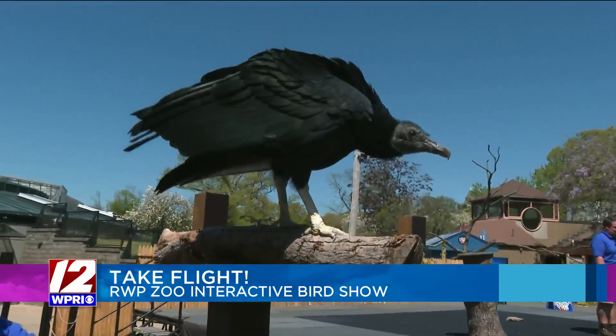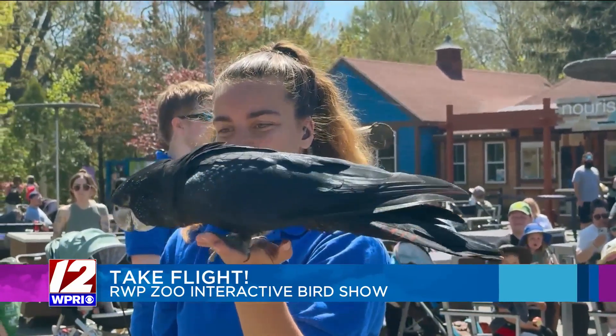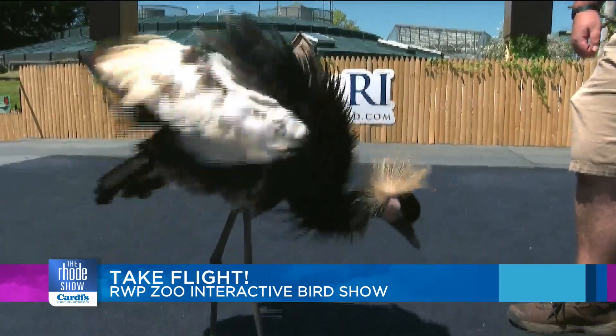We've got some raptors, we've got owls and red-legged seriamas. We have a parrot named Clips, a red-tailed black cockatoo. We have cranes as well, like this guy here, a flounder. We also have some vulture species that people can see too.